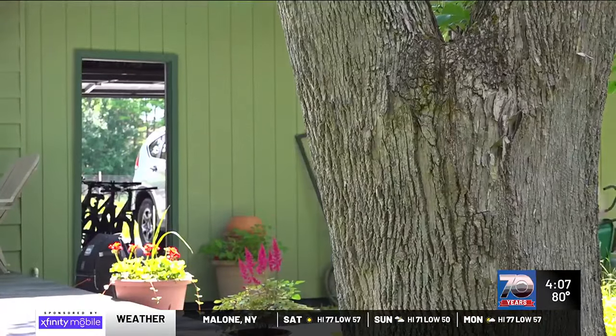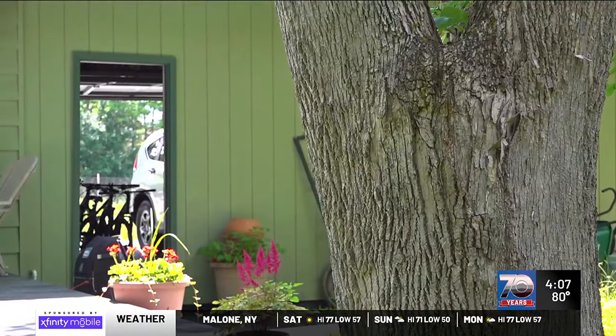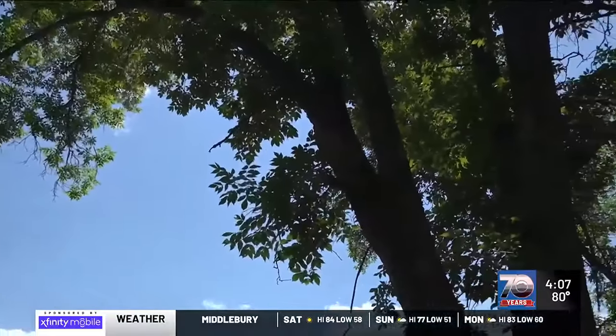Ginger Nickerson with Vermont Urban and Community Forestry Program says ash trees are a common fixture among Vermont households. They're salt tolerant and they're great shade trees, so many people might have a green ash either in front of their house on the street or in their yard.